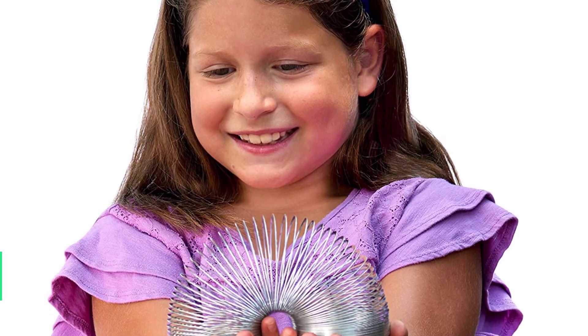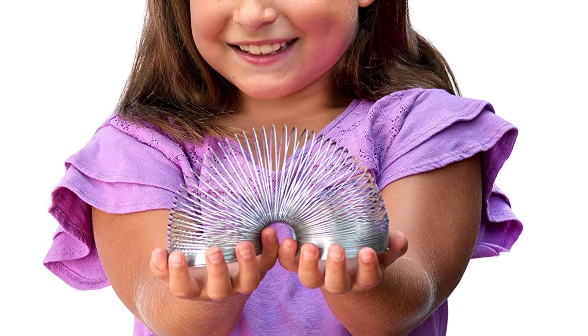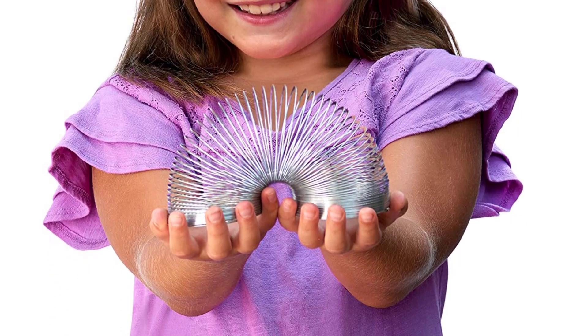Slinky is fun for a girl or a boy and makes an ideal gift, stocking stuffer, prize, or present. Everyone loves a Slinky. It's for ages 5 and up.